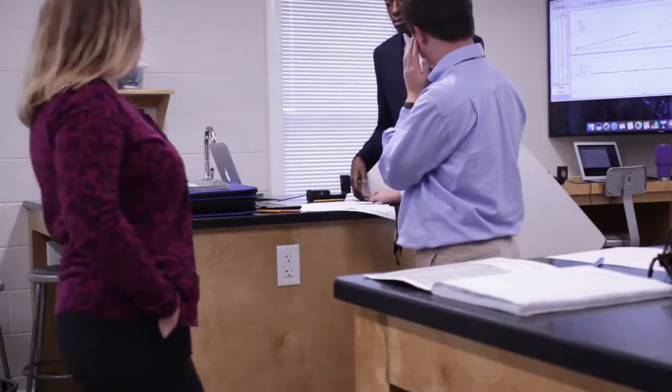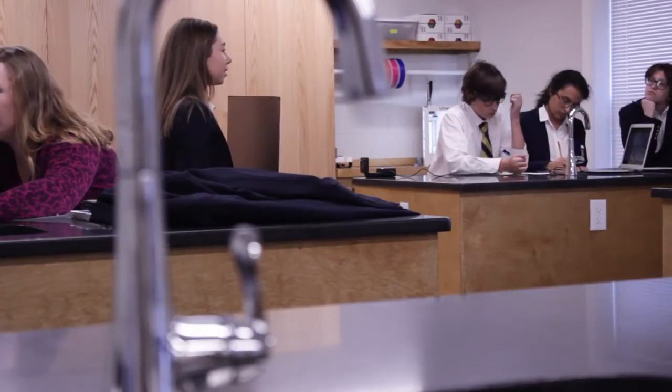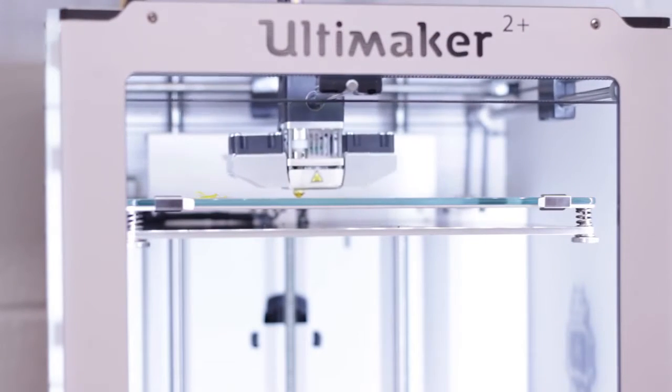We also have lots of tools to analyze the data that you might not have in some environments. So I think that they're going to get a lot more from being able to use that equipment. I also think it's going to better prepare them for their real-world experiences at the university level, as well as in the job market.